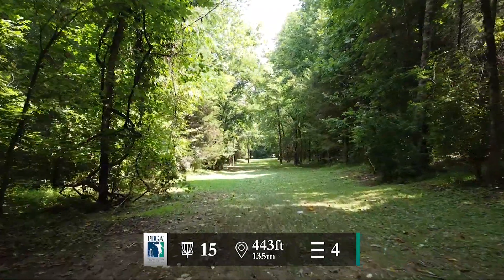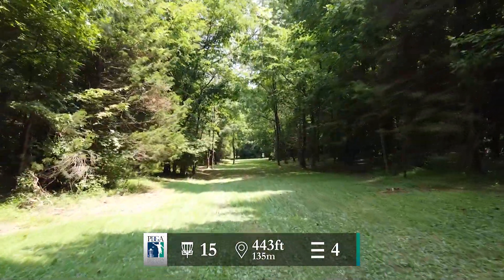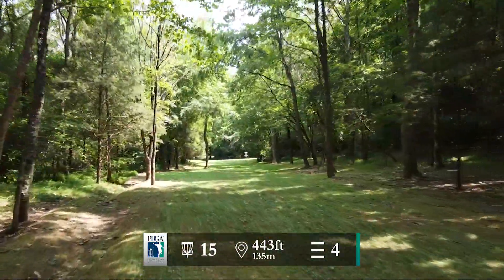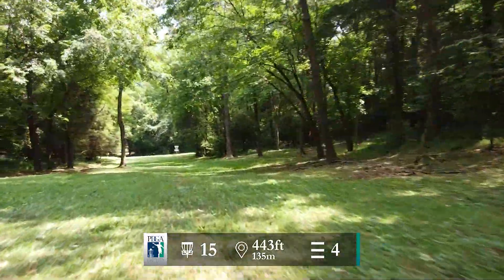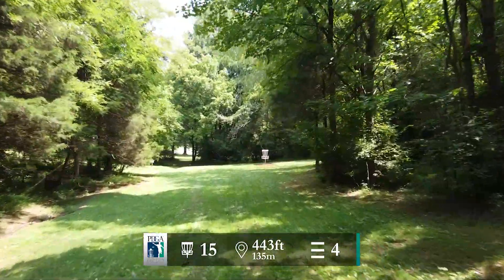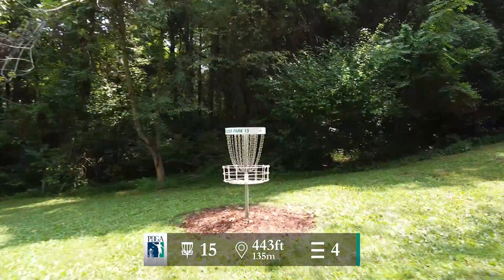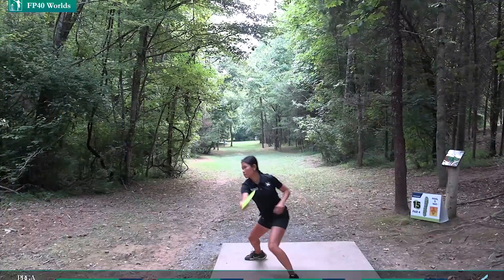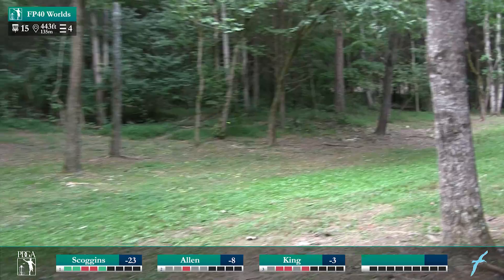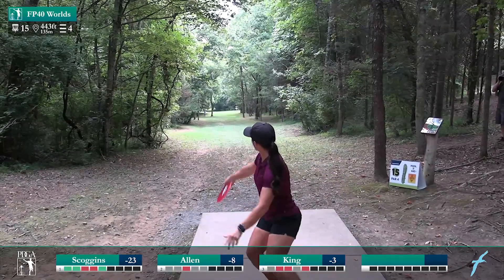Back from commercial break — I actually am in that commercial, standing behind the basket in the pink shirt when James Conrad throws it in. Little self plug there. Hole 15 — 443-foot par 4. This one is a pretty tight fairway for how long you have to throw it, but luckily it's nice and straight and downhill. If you can get a nice turnover flight down there, you can have a look at an eagle. The grass is pretty thick on the fairway so you can kind of play lawn darts — just a little bit.